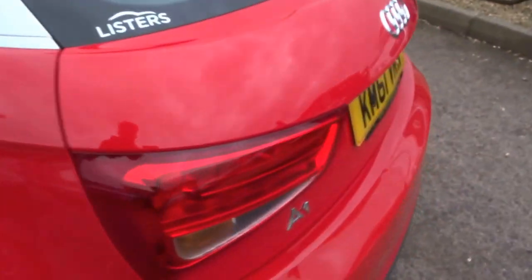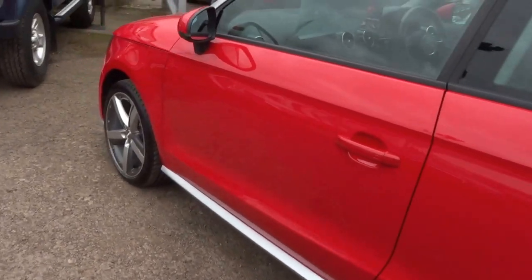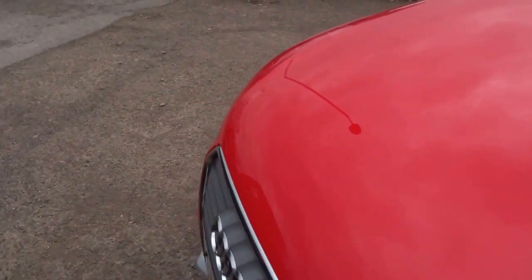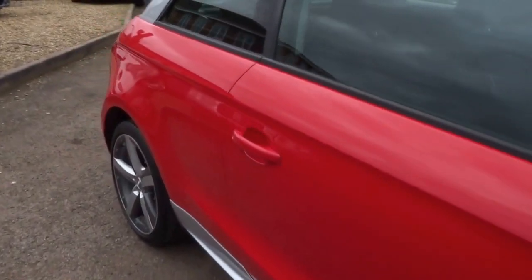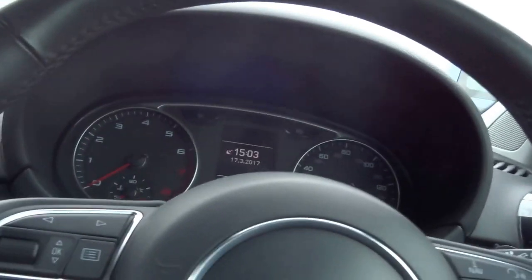Great little cars these are — fair size boot. Personally I think the two-door is a better looking car than the four-door, just looks cleaner to my eye. Let's jump in — rather chilly here today — close the door and start the engine, get the heater on.